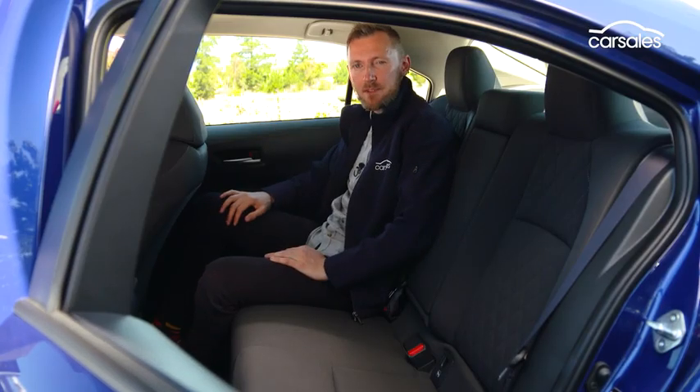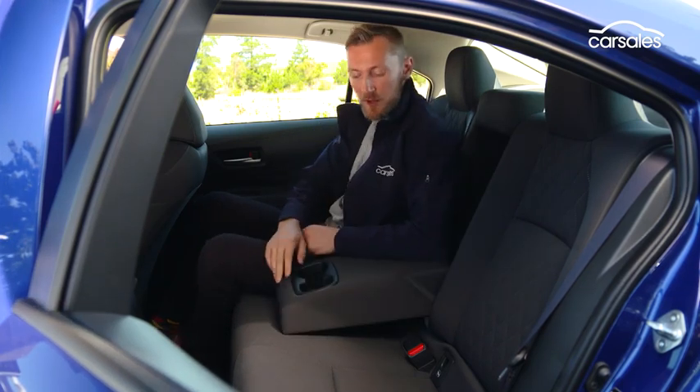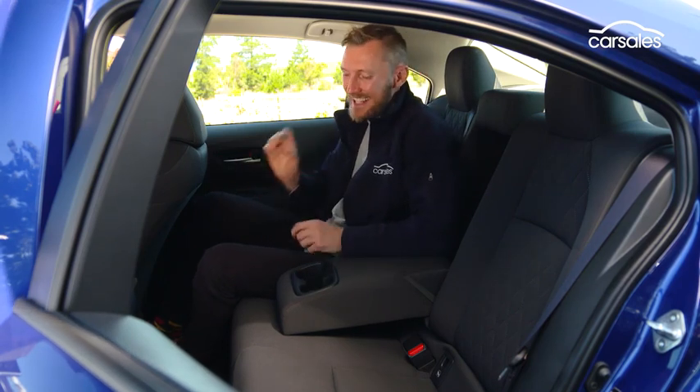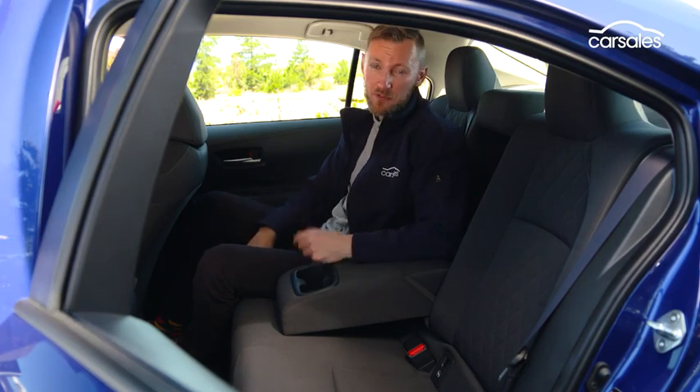The rear seat is not a bad place to spend time. The seats themselves are quite comfy. You've got a fold-out armrest with cup holders, electric windows, and of course ISOFIX hardpoints for the baby seats. However, it is missing rear seat vents, which is a bit of an issue for me.